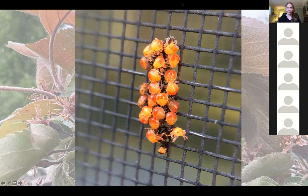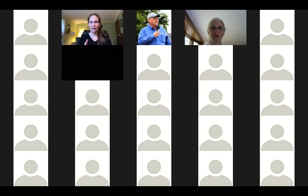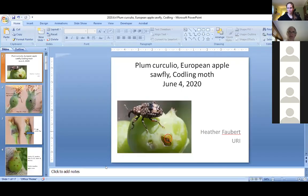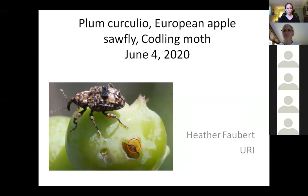With that, I'm going to ask Heather to share what she's been observing. Heather: I'm going to be talking about plum curculio, European apple sawfly, and codling moth — but I was just realizing there are quite a few blueberry growers on here, so I also wanted to mention a little bit about winter moth.